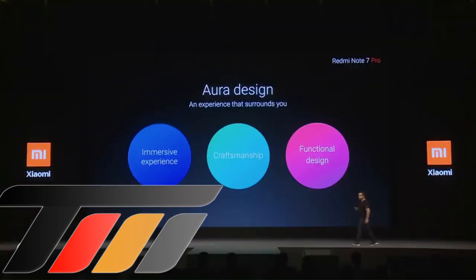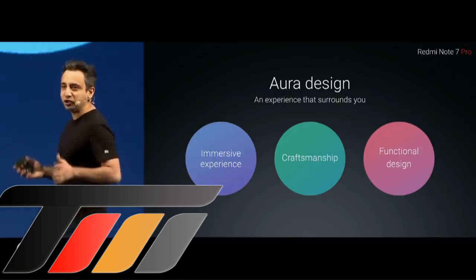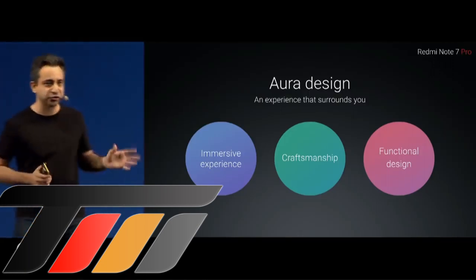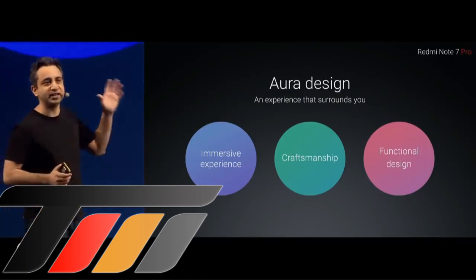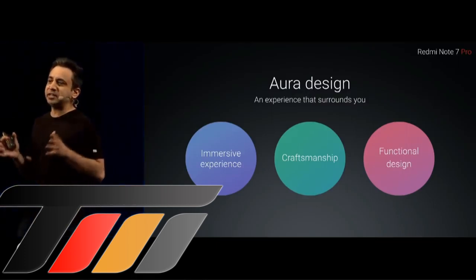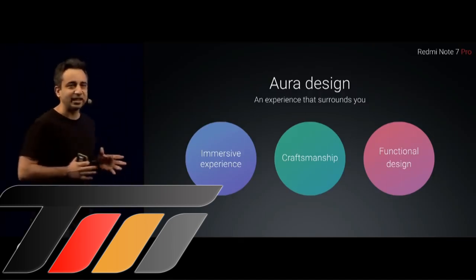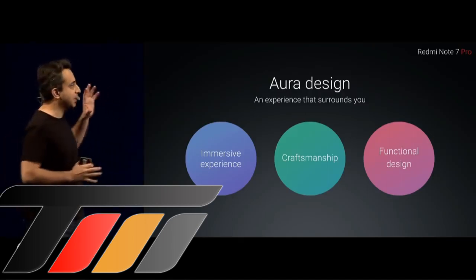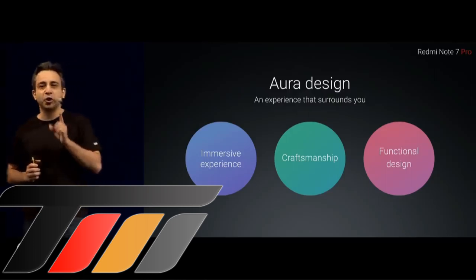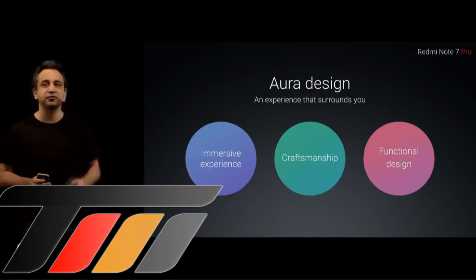We changed our design philosophy. With the Redmi Note 7 Pro, we are bringing in an all-new Aura design. The Aura design philosophy is a factor of three things: we are giving an incredibly immersive experience, there's a lot of attention to detail, and we are doing all of this making a beautiful device without compromising on the functionality — something that our Mi fans have always loved.